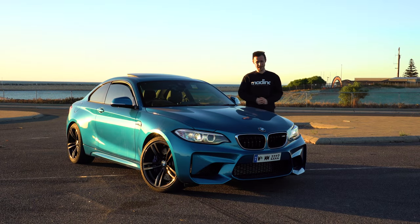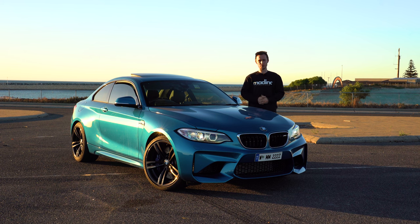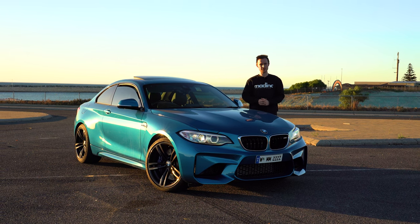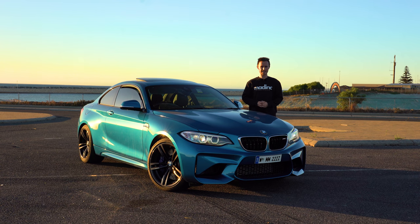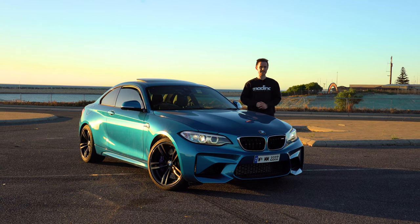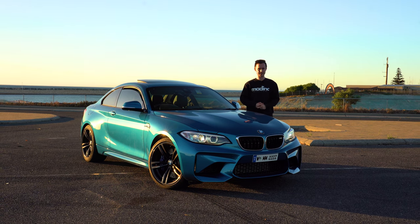This is the original F87 BMW M2, and this car is very important mainly because it's what M3s used to be like and what the new M3 at the time should have been. Small, lightweight, excellent driving dynamics and fast — all qualities classic M3 owners are familiar with and will find once again in this car.